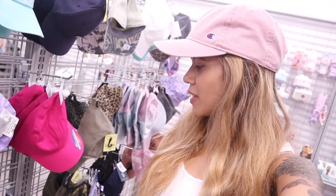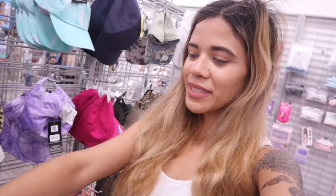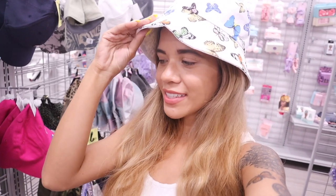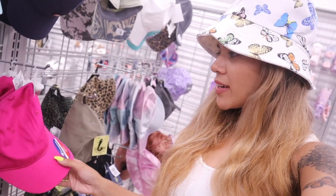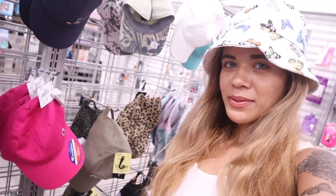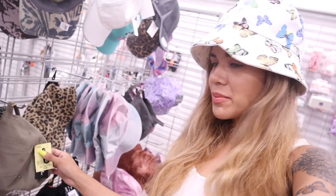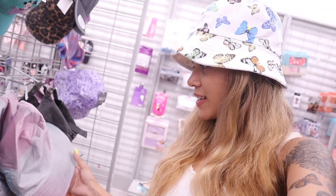I definitely have a weakness for hats now — I just found a butterfly bucket hat, it's seriously everything. I'm going to try it on — it's really cute with colorful butterflies, definitely coming home with me even if it feels a bit cheap. They also have a purple tie-dye one, a dark pink Champion hat similar to the one I'm wearing today, for only $10.